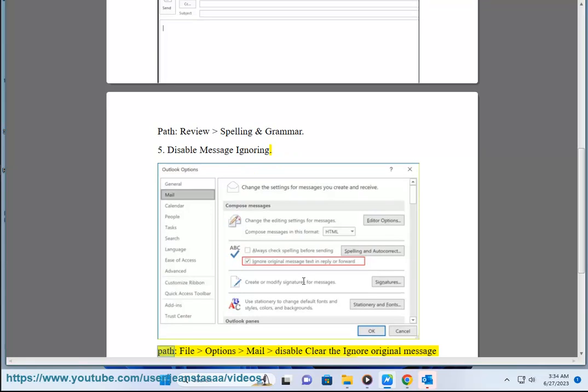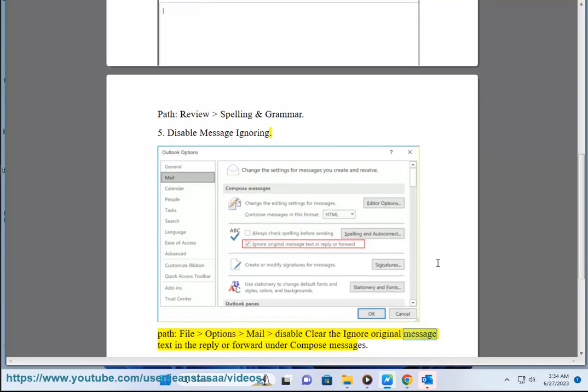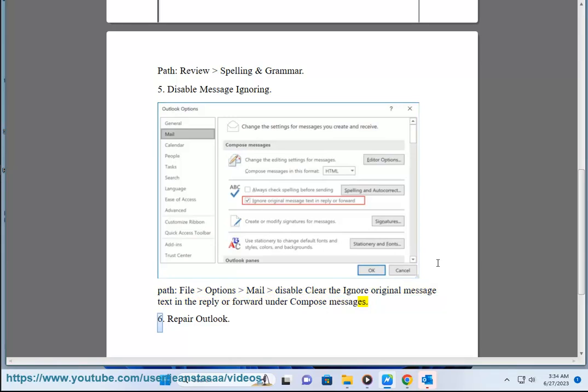Fix 5: Disable message ignoring. Path: File > Options > Mail, then clear the 'Ignore original message text in reply or forward' option under Compose Messages.